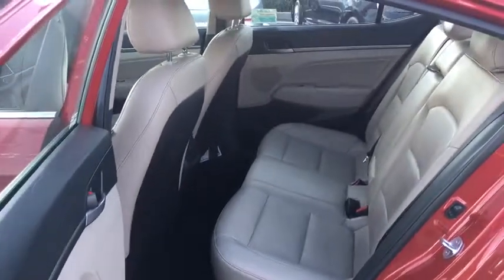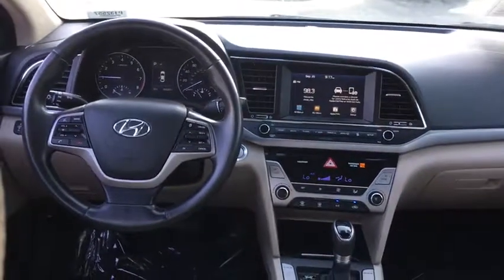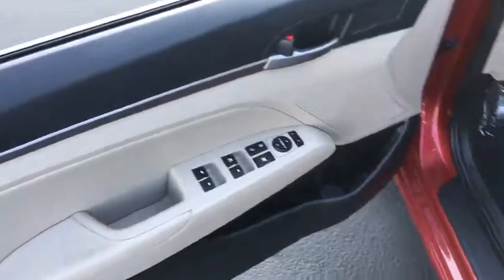Rear defrost. Front wheel drive. Hands-free communication. Security system. Power door locks. MP3 playback stereo. Heated driver seat. Trip computer. Bucket seat. Child safety lock.